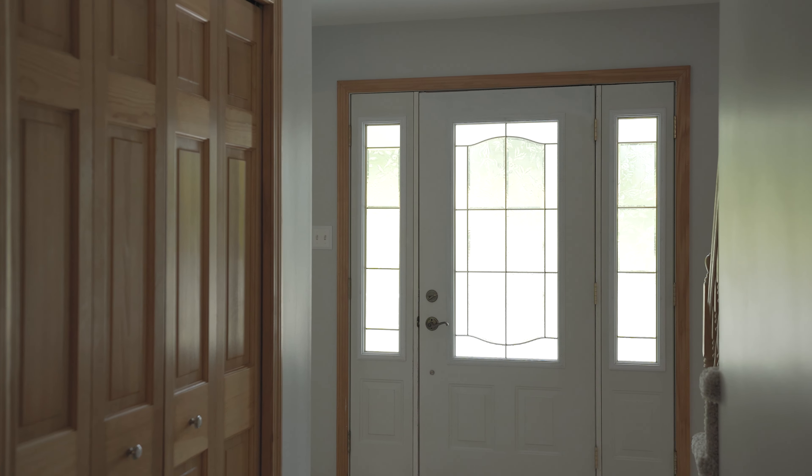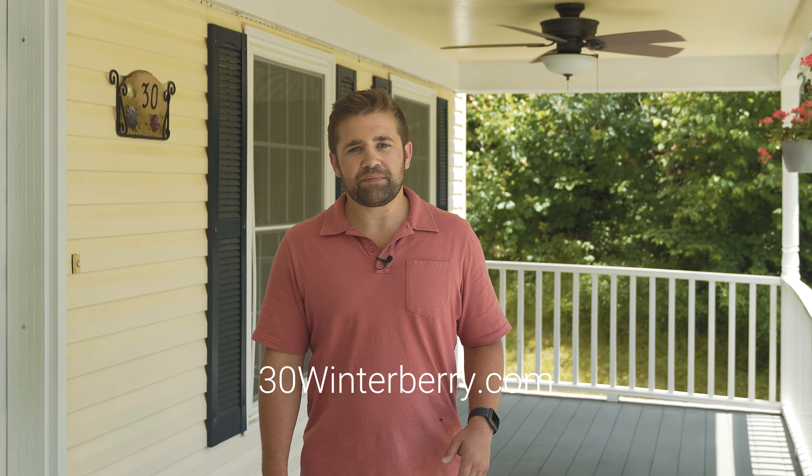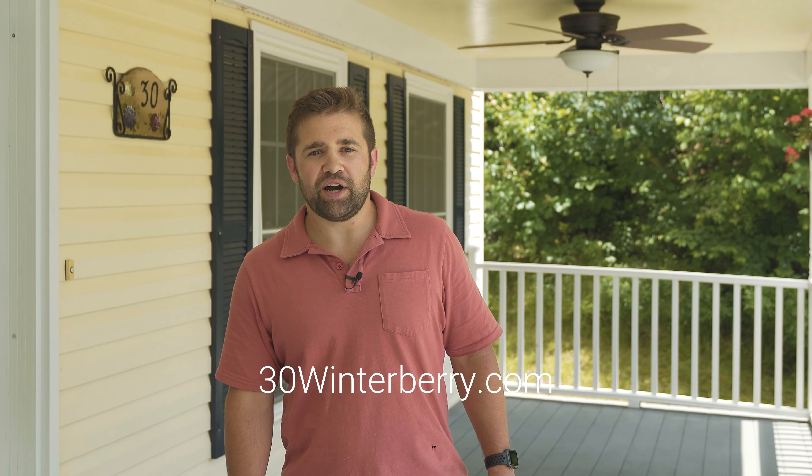If you want more information — and I suspect that you do — check out the website below and reach out to me. Again, this is Dave with Thomas & Goff Realty, and I'll see you at the next one.